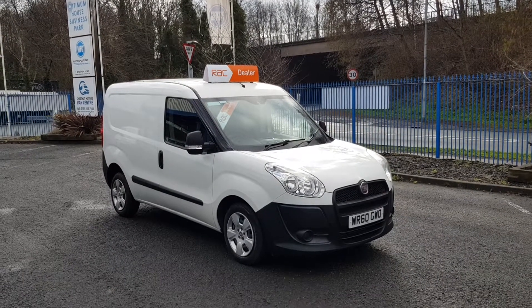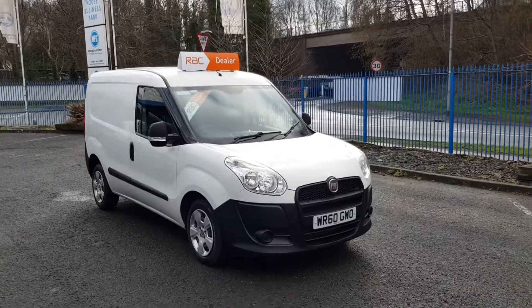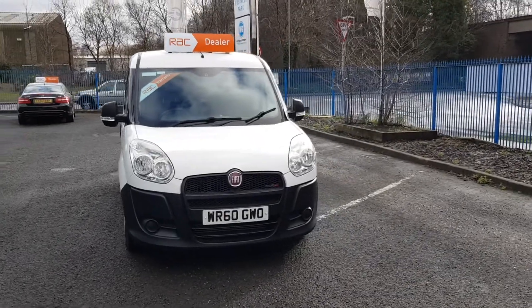Hi, I'm Richie from Chestnut Van Centre. I'm going to show you this 2010 Fiat Doblo 1.3 multijet — it's a diesel.